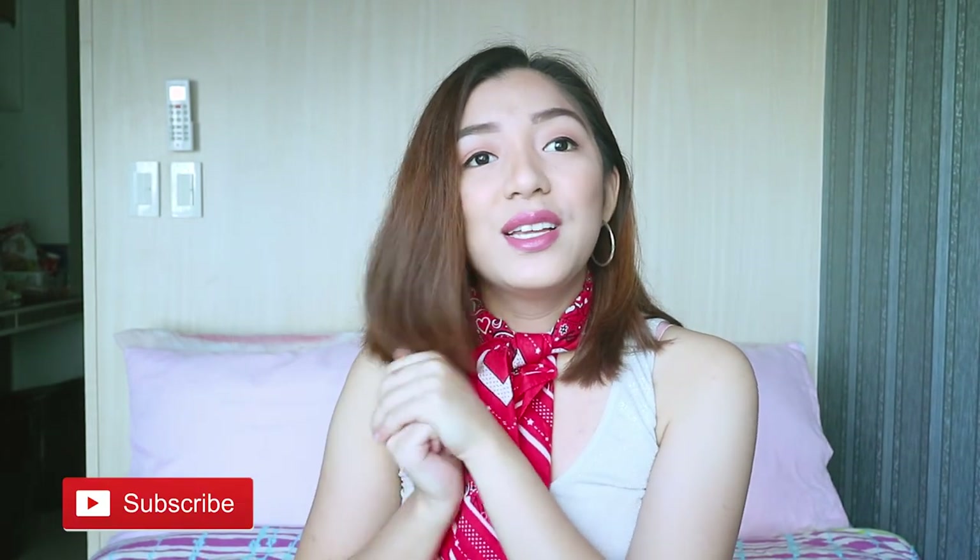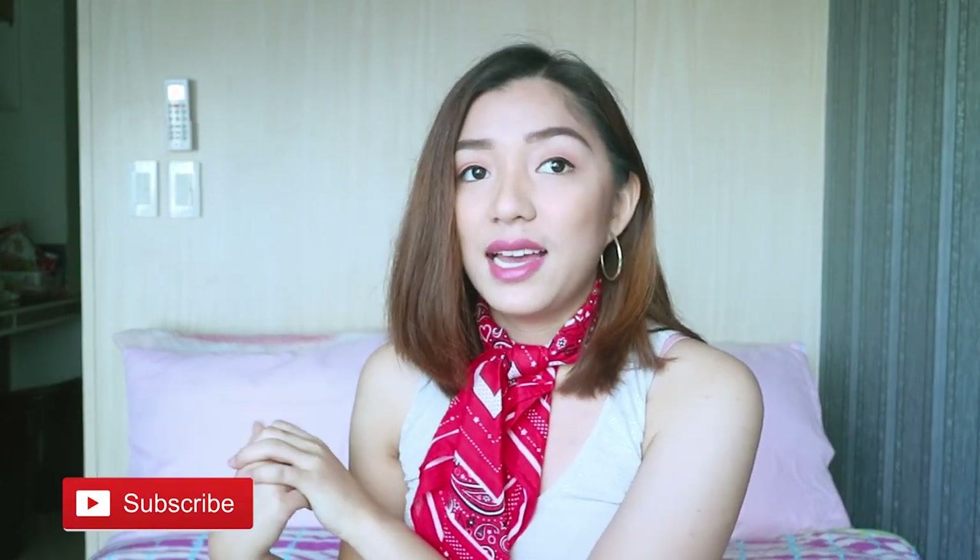Hey guys, what's up? It's Nicole here. If you're new to my channel, hi, hello, welcome. I do vlogs or videos about my life, events that I go to, beauty and fashion and whatnot. So if you want to join the family then don't forget to subscribe to my channel for more videos of that.